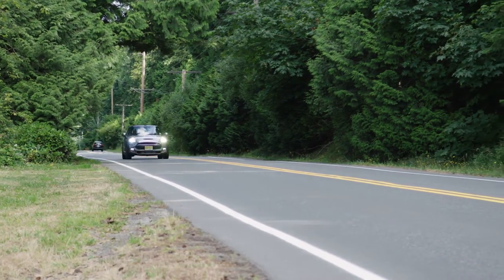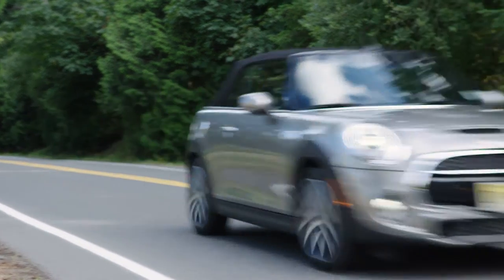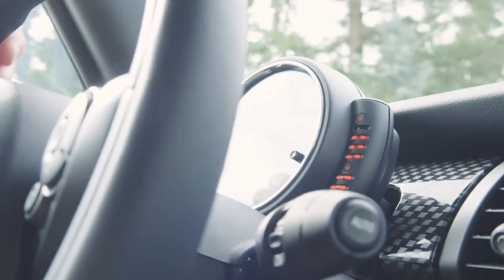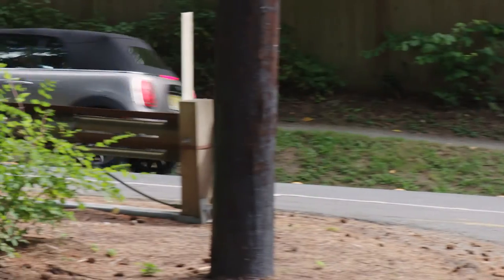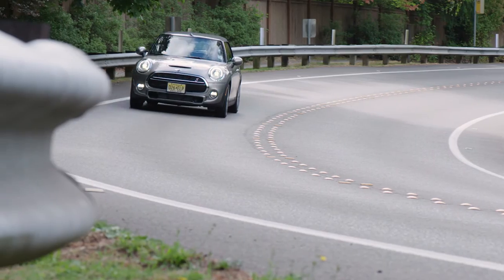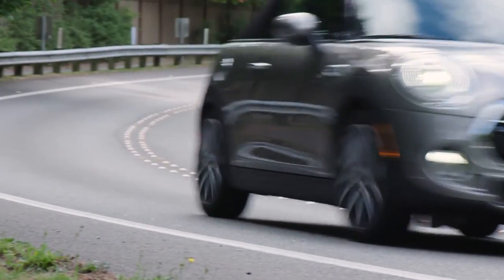The best thing about this Mini convertible is you don't have to leave the family at home when you want to go out for a fun drive. We were able to pack two kids into the second row and when the top went down, their eyes lit up. And the requests to buy the new Mini convertible have been non-stop ever since.